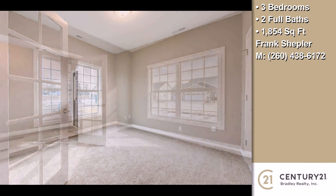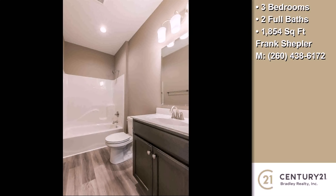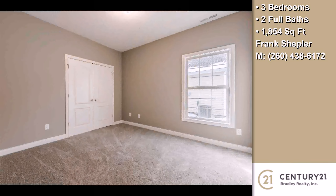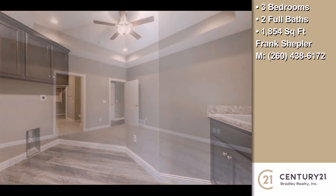On the outside, this property features an attached garage, a patio, an irrigation system, a shingle roof, a stone exterior, and a cul-de-sac location. The approximate square footage is 1,854 square feet.